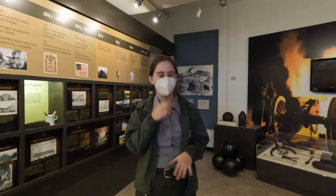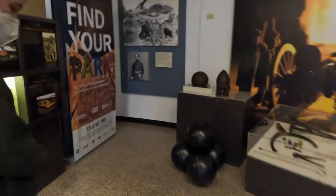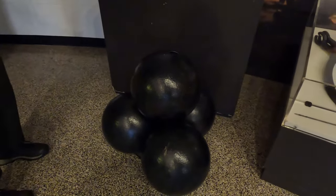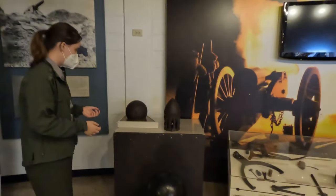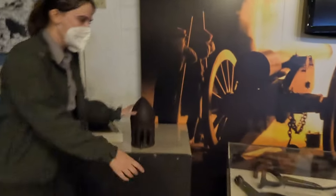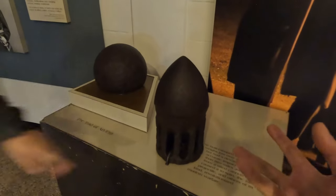Here are examples of smoothbore ammunition — these are like massive bowling balls, solid shots. That was the weapon of the time. Things changed when you have projectiles shaped like this — these are rifled projectiles called bolts. See, they kind of look like a bullet — giant bullets. And this is what they were firing from Tybee Island.